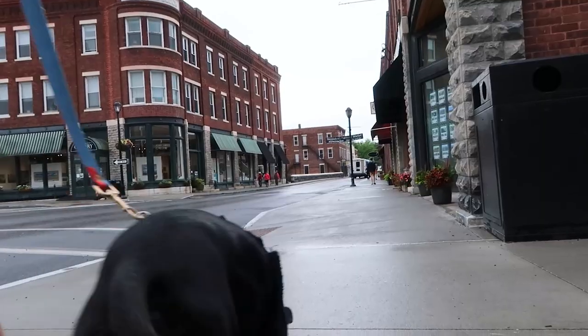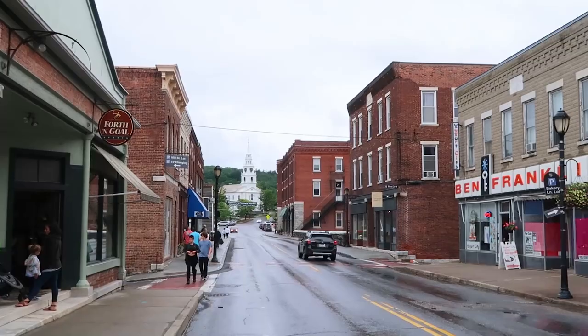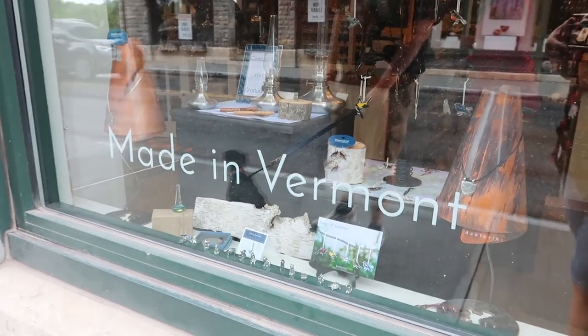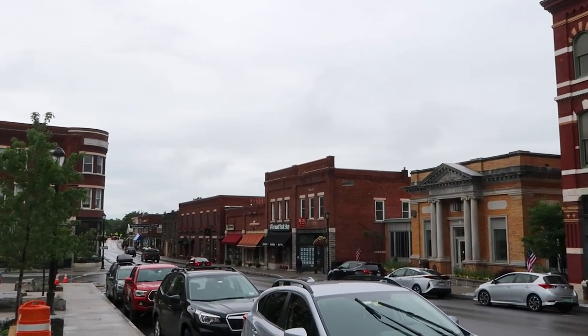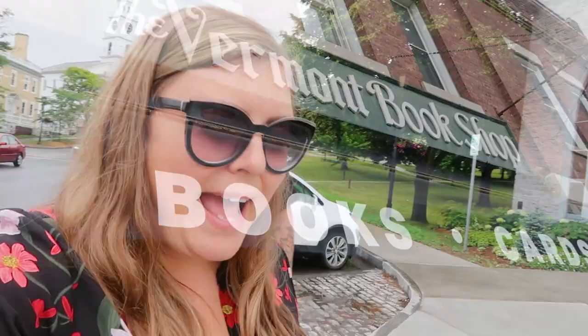We decided to step out and explore the town of Middlebury, because not only is it a gorgeous little town, it's actually not so little. It's not raining — except I'm standing in a puddle and my feet are getting wet. It's really a shame I flew the drone in the rain twice and broke it, because this would be the perfect time to fly it. It's just a very picturesque Vermont town and drone shots of this place would be beautiful.